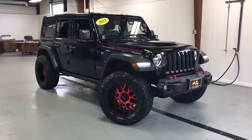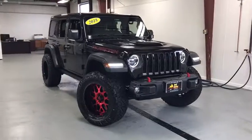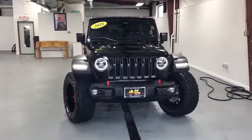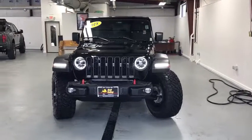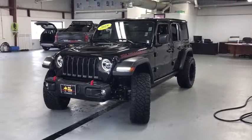2018 Jeep Wrangler Unlimited. The Jeep Wrangler Unlimited is an on-and-off-road capable vehicle that was made for you to enjoy. Stylish, rugged, and comfortable are all traits of the Wrangler that let you decide where you want to go and how you want to get there.